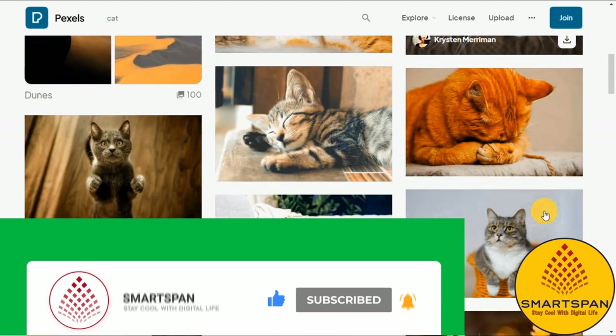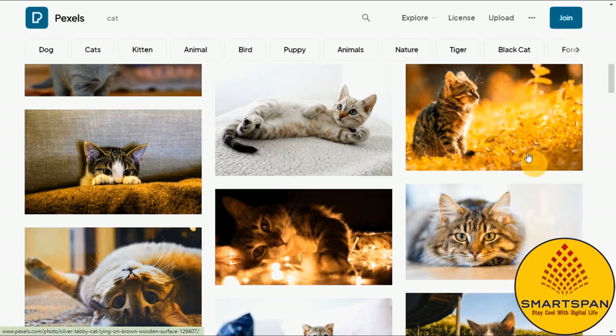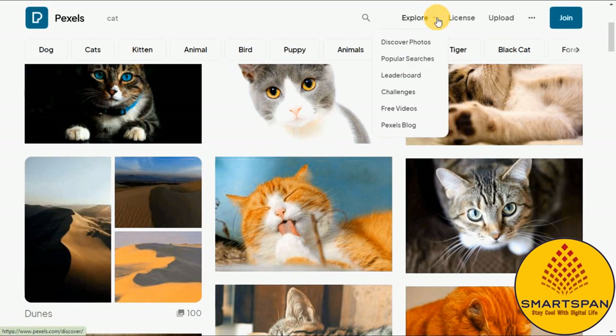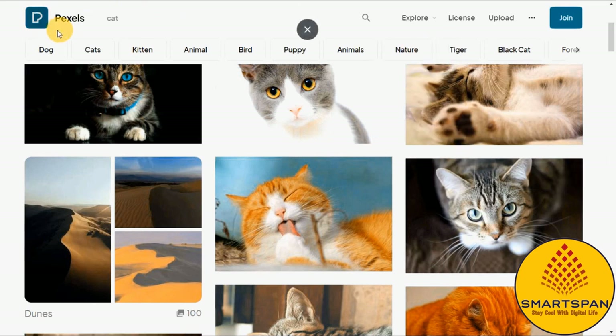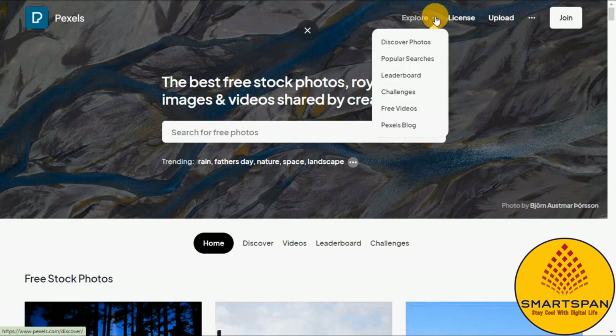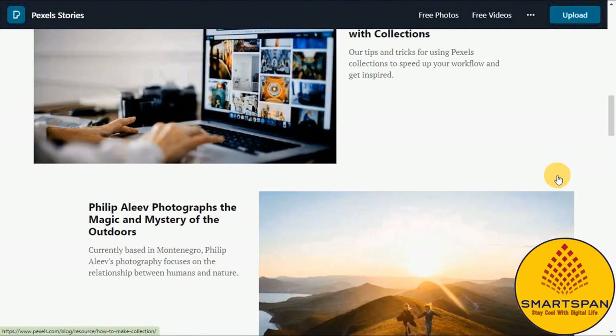If you navigate to the explore option at the top of the screen and select 'Discover Photos,' you'll be presented with current trending categories of stock images like best-of wallpapers, textures, and many more. If you're in need of high-quality, professional-looking stock photography with an authentic feel, Pexels is a free stock site that will exceed your expectations every time.